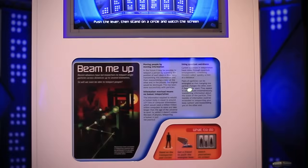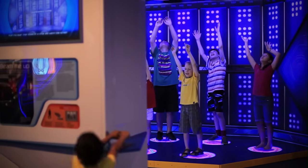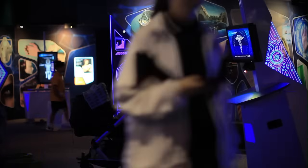The exhibit Beam Me Up explores the incredible concept of teleportation. Plus there are many other interactive opportunities, such as experimenting with invisibility and being mimicked by a robot.